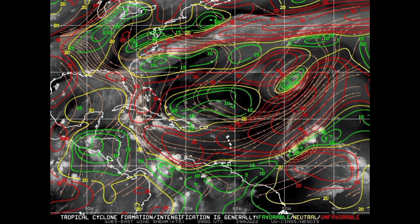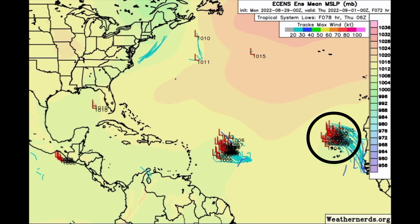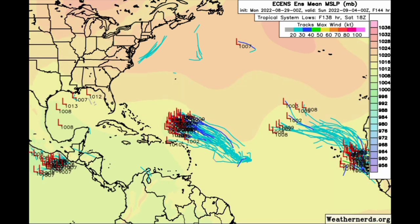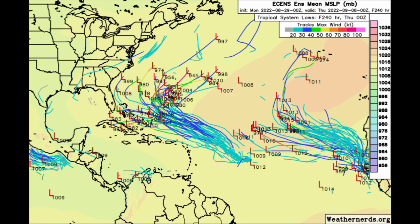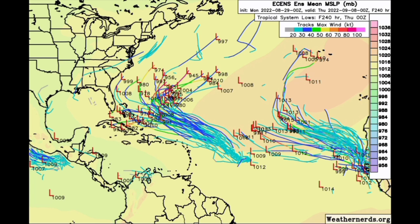Now, what are the ensemble tracks showing for the next several days? Starting with the Euro tracks, by Tuesday we see various members picking up on 91L, also picking up on the wave emerging off Africa but not showing anything significant yet. For 91L, they're showing it making a general northwestward track and then curving. The dark blue shade indicates tropical storm force winds at 40 knots. Some members show intensification as the system moves toward the vicinity of the Bahamas and makes that curve, likely evading the dry air. Ocean temperatures are definitely there, but favorable shear and a moist environment are also needed.